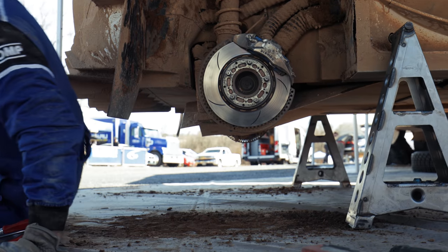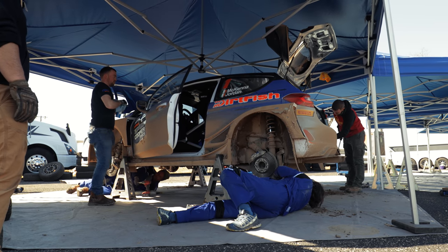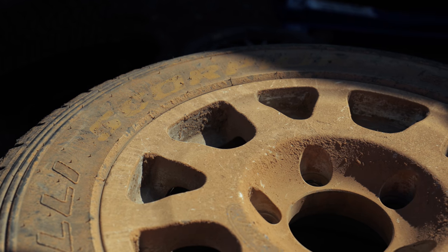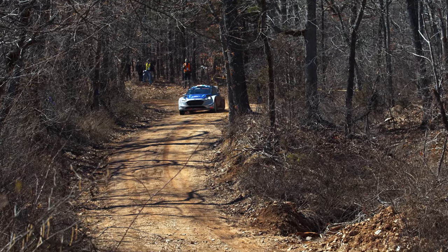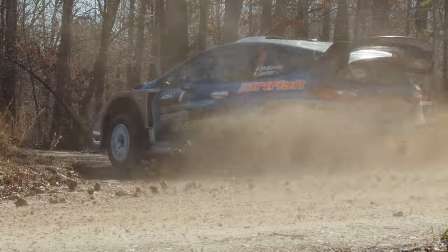We didn't have a lot of time to build the car, so we had to go through all the bits and make sure they were up to the job and still competitive. This car is very good and special — we've been running it since 2017. It's probably one of the best WRC cars of this generation. Seeing this car upgraded to run here in America is a good thing, and I hope everyone enjoys the car.